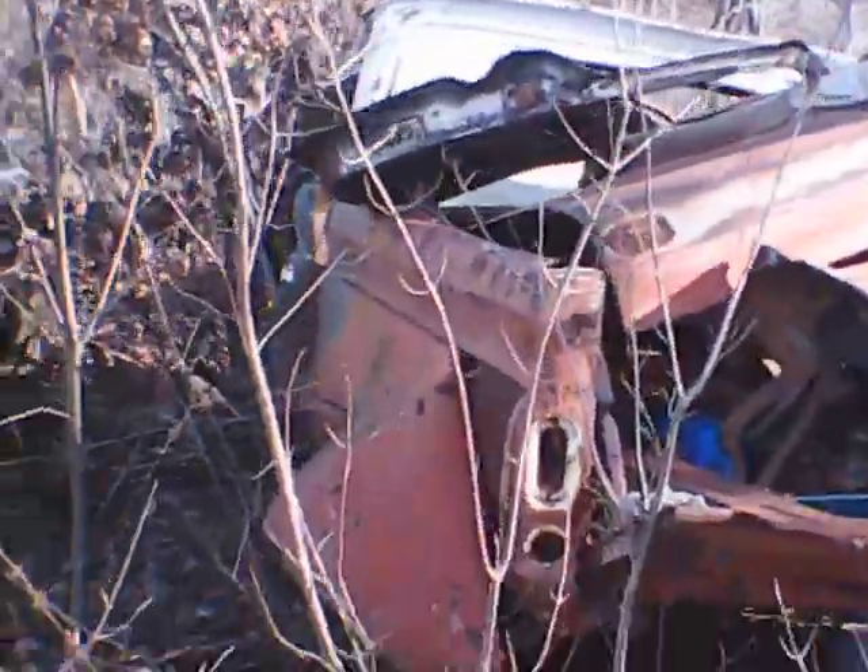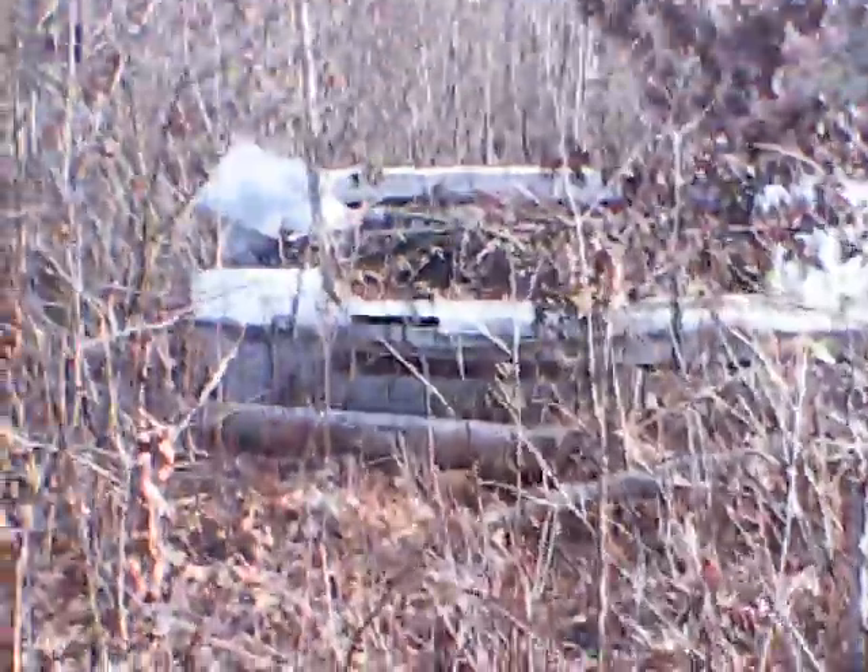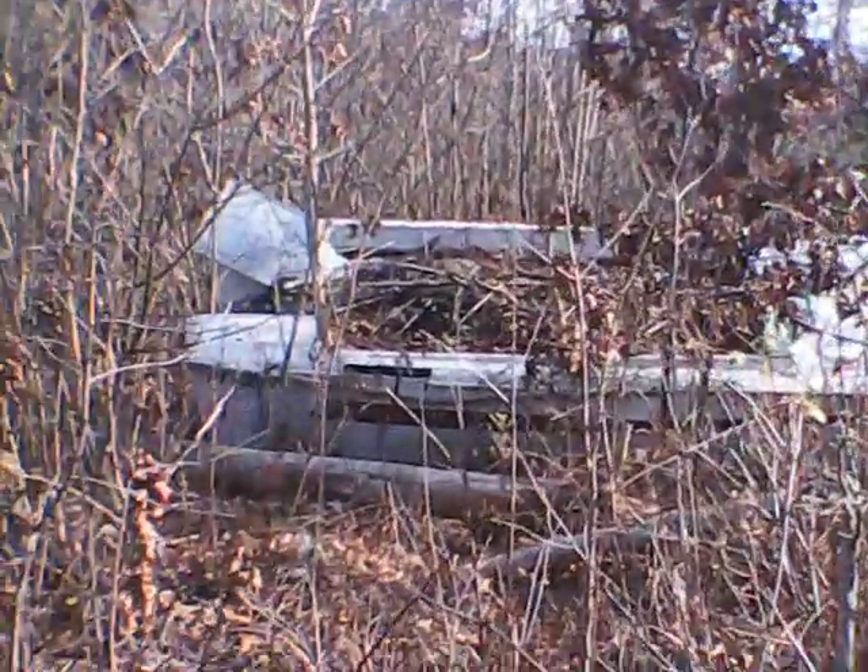They recently put this car back here. Another Chevrolet. I'm not sure if any of these cars are for sale — I'm sure they are. There's a boat back here. 390 GT. What kind of car is this? I know it's a Ford.